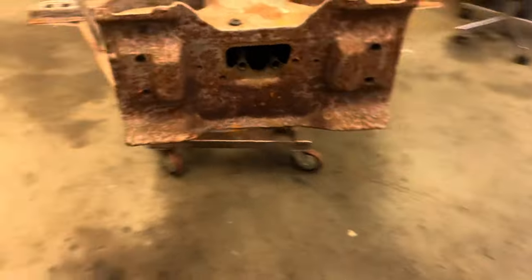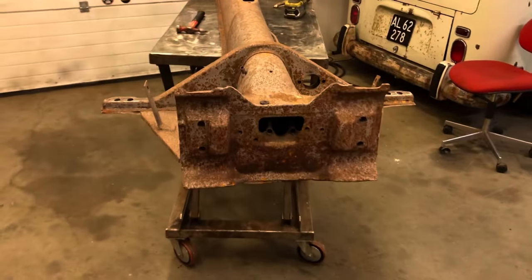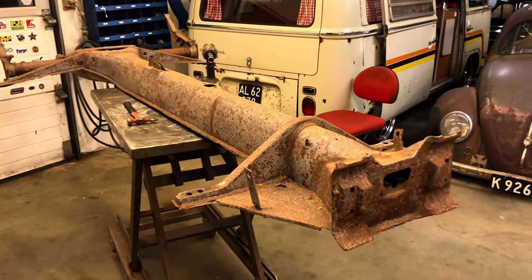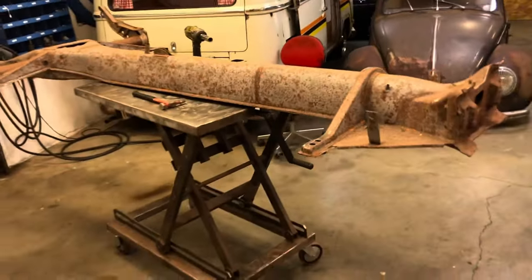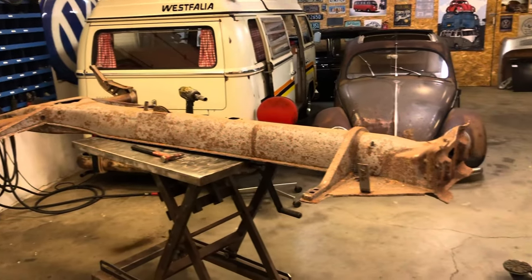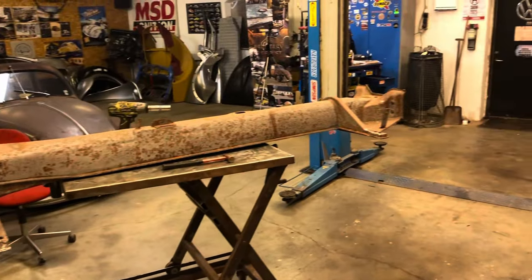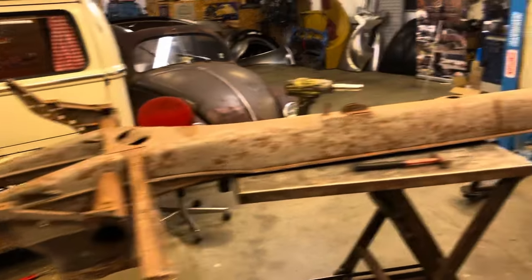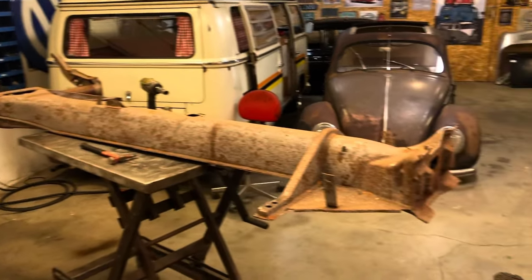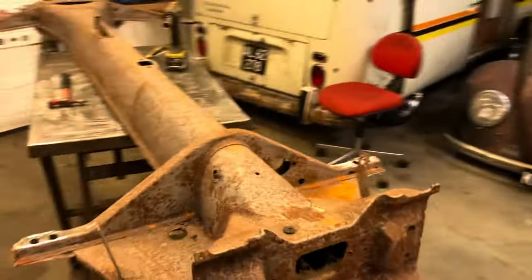The frame head is fine. Next thing is going to be the pan — making that prettier, getting it blasted, primed, and then we can start bolting on new sheet metal, putting the heater channels back on, the rear sheet metal, the firewall, and slowly building it up again. There will be a little time before you can see that. The next two and a half to three months is going to be in the shadows. All video material will be on the next one in February, so there will be a lot to watch. That's all exclusive in the AirMighty magazine — so stay tuned.